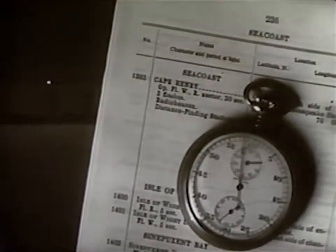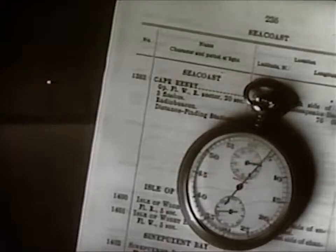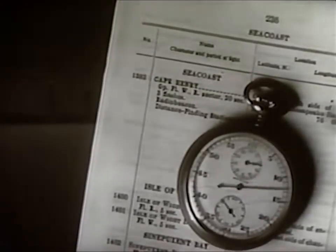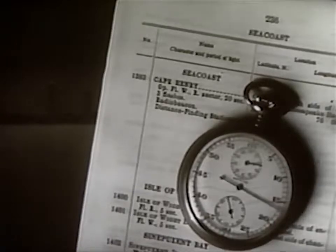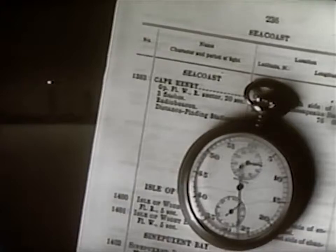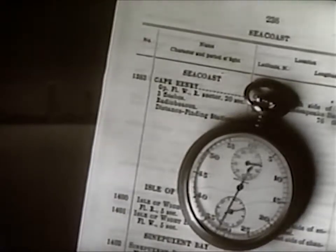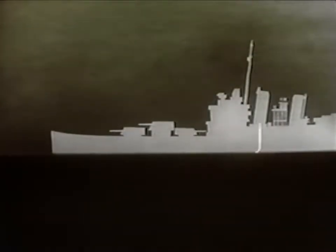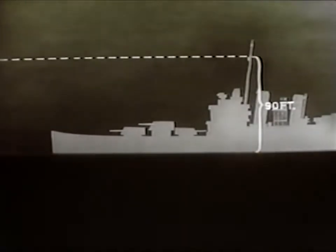A stopwatch is used for timing the sequence of periods of illumination and darkness which make up the characteristics of a light. If they do not check with those expected, the prudent navigator slows, stops his engines, or anchors until the situation has cleared. The Savannah proceeds down the coast. At 21.39, Hog Island light has not yet been sighted, so the navigator sends a lookout aloft to a height of 90 feet in an attempt to see Cape Charles light.